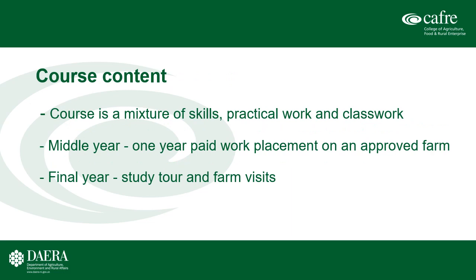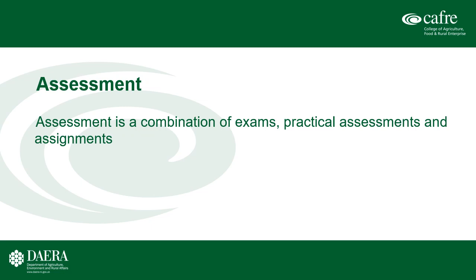The Level 3 course is a mixture of skills, practical work and classwork. First and third year is spent at the college, with the middle year being the work placement element of the course. This must be completed on an approved farm and this farm cannot be the home farm. In the final year, students will go on a number of industry visits and also have the opportunity to attend a study tour. Assessment for this course is a combination of exams, practical assessments and assignments.